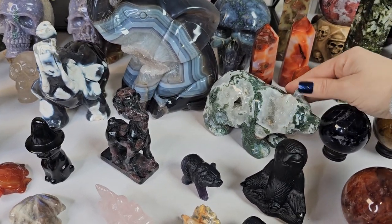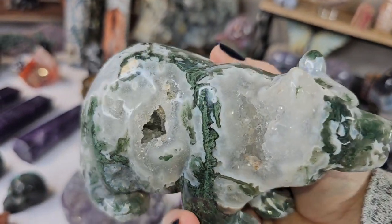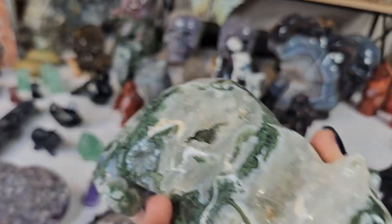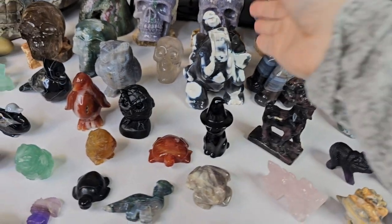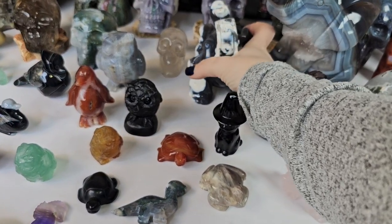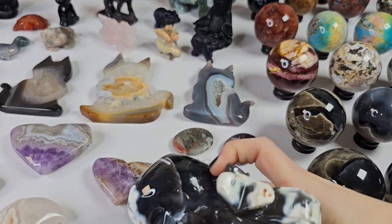We also have in a few statement pieces back here. We have in a beautiful druzy moss bear — absolutely fantastic piece.